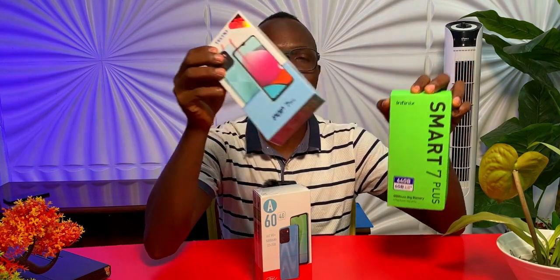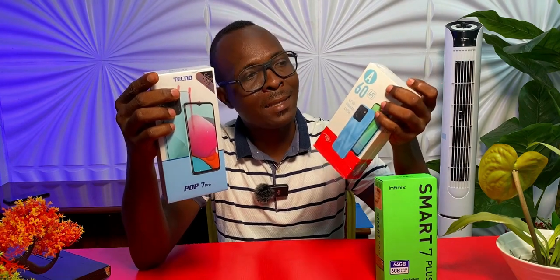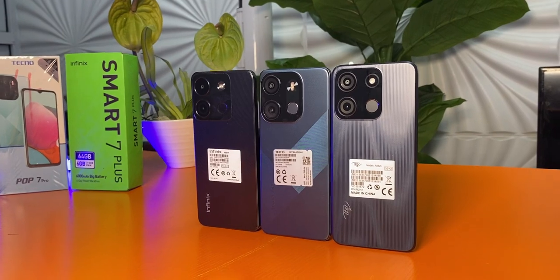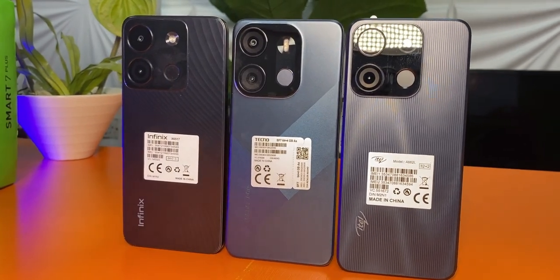These are the three phones I promised to make a comparison video about in my previous review video. This is the Infinix Smart 7 Plus for 72,000, the Tecno Pop 7 Pro for 67,000, and this little guy right here is the Itel A60 for 46,000. These are the latest budget devices from Tecno, Infinix, and Itel, and in comparison with their features, these devices are so cheap.